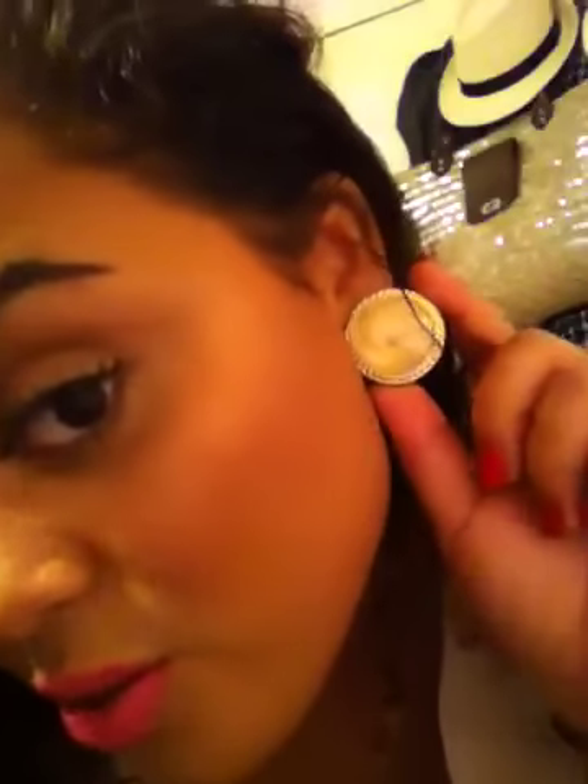I'm wearing these really cute gold earrings from Aldo's, my gold watch, and my Forever 21 bow ring. My nail polish is a really pretty bright cherry apple red from China Glaze and it's the color High Roller.